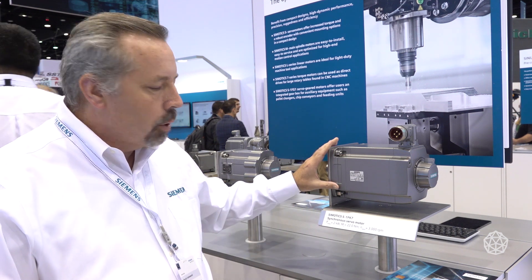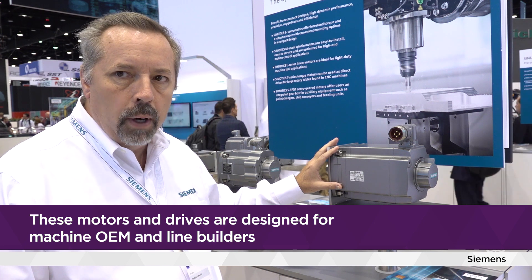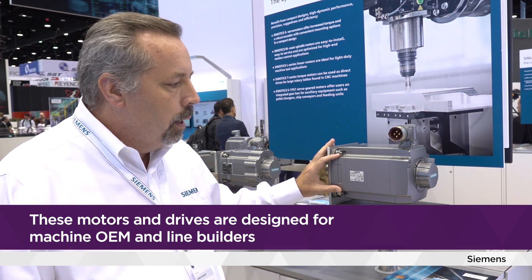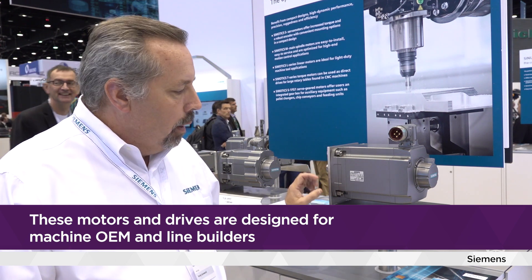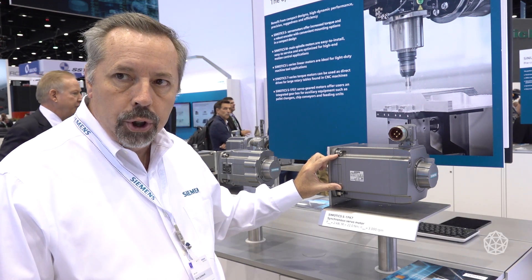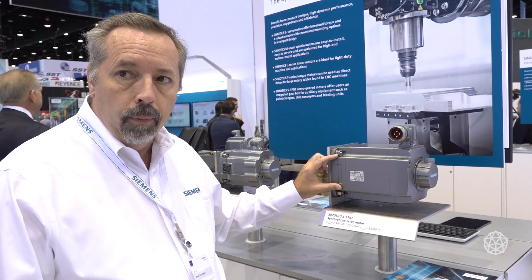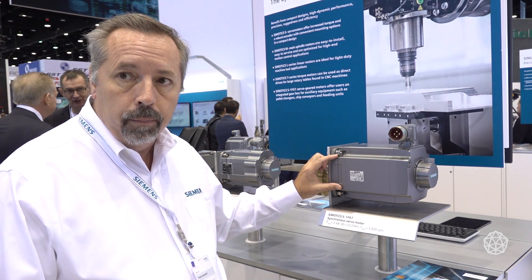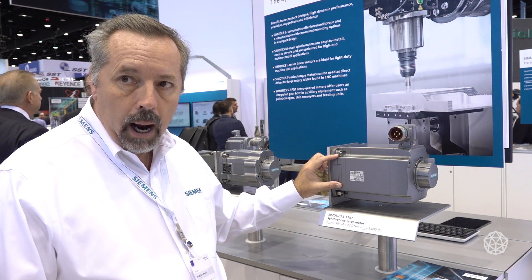This motor is the Symotix S1FK7 synchronous servo motor, used in CNC applications for machine tool, as well as many different types of positioning applications such as packaging or material handling. A unique feature of this 1FK7 servo motor is that it comes in three different inertia ranges — low, medium, and high — to most closely match the load and enable optimum positioning performance.